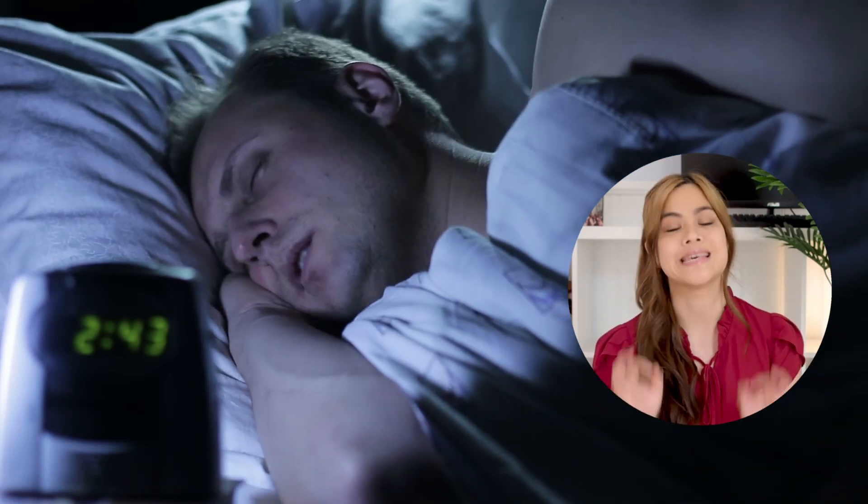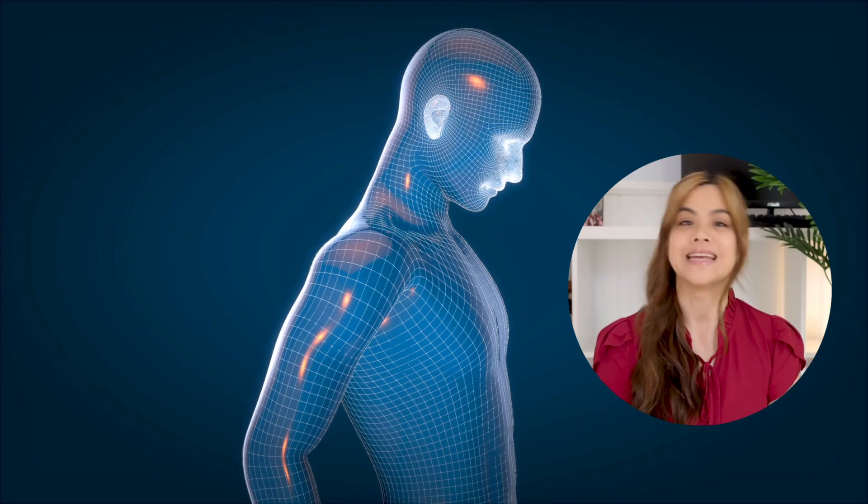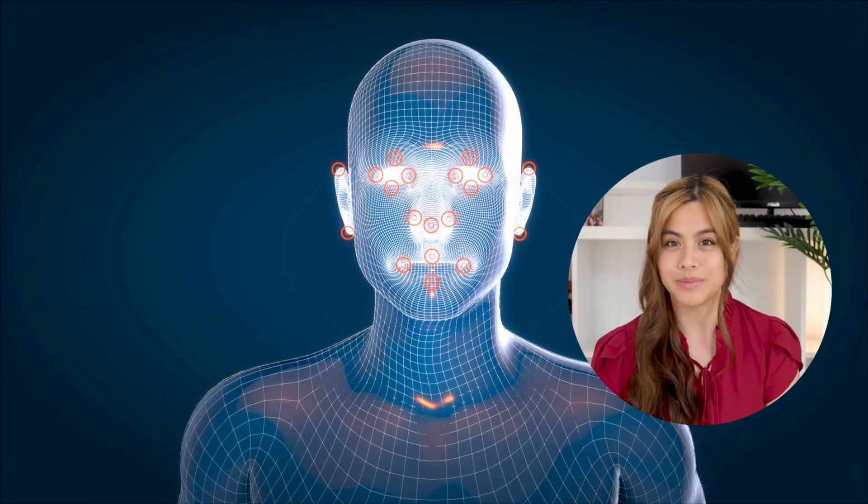If you're lying in bed having trouble sleeping, there's a technique that will have you asleep within two minutes. In today's video I'm going to give you a list of things to do that will help you fall asleep within minutes using your six senses.